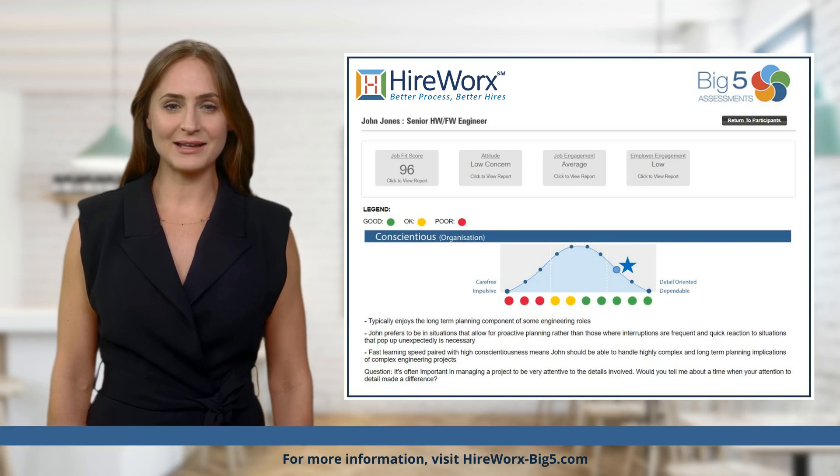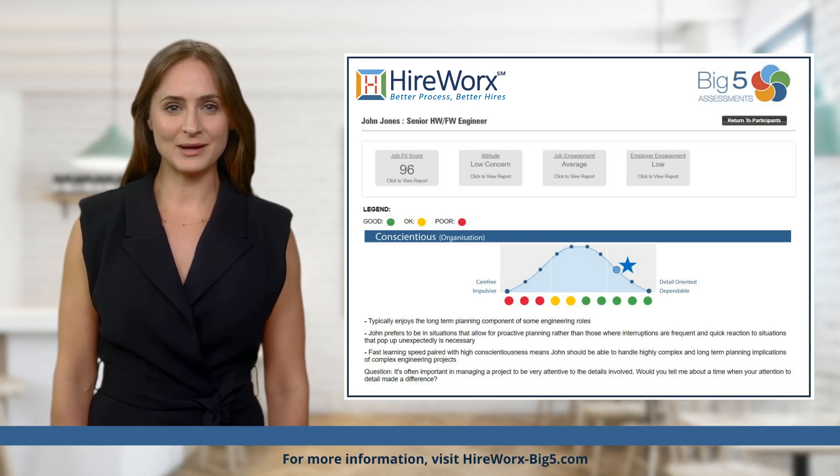Instead on candidates who will perform when hired. To learn more about how the HireWorks process can help you hire great-fit A-players, visit hireworksbigfive.com today.